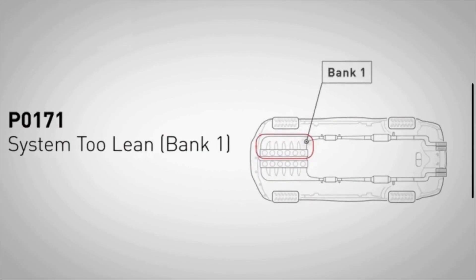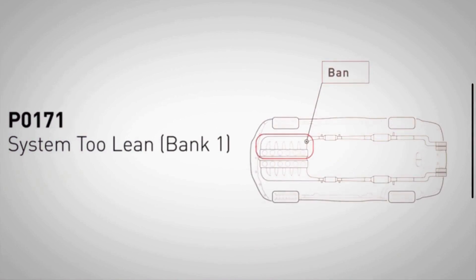The P0171 code indicates that your engine is running too lean on bank 1. In simpler terms, it means that there is too much air and not enough fuel in the air-fuel mixture.